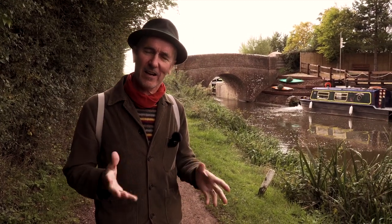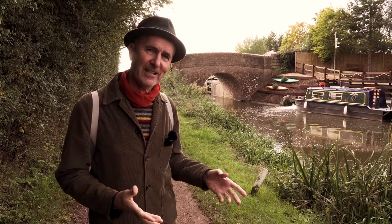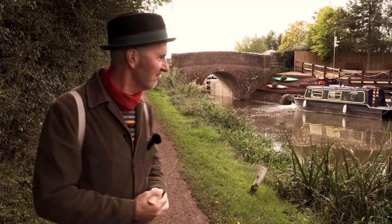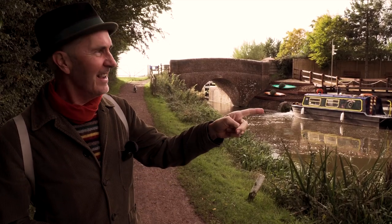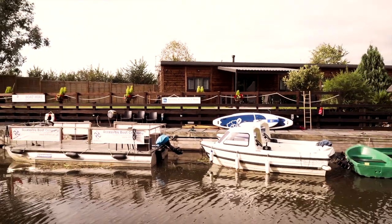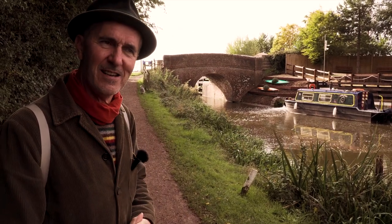I never knew this canal existed. It's quite close to where I live. I was driving the other day to do some work and I went over a bridge and found this canal, so that's why we're walking here today. I wasn't sure what it would be like — could be cute, could not be cute — but I like it so far. It's got the Somerset Boat Centre where you can rent boats and things, so maybe we'll come back next year when the weather's a bit better and take a boat out on the canal. Anyway, for the moment, let's just continue and explore.